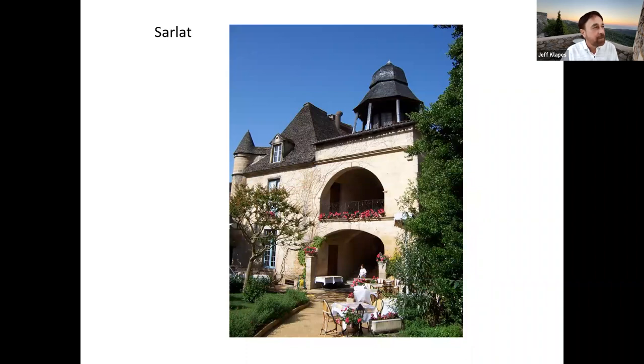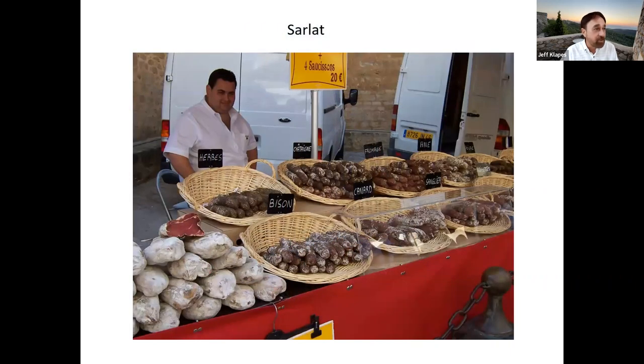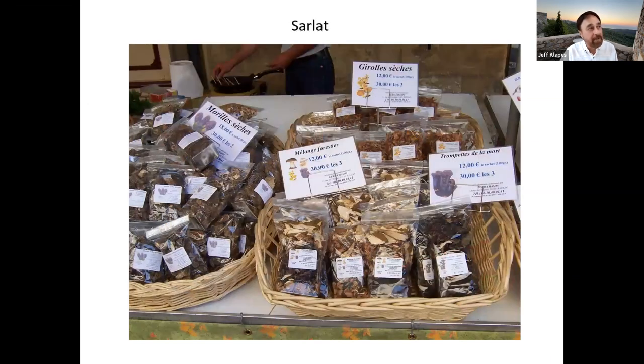This is another one of the very old buildings turned into a very swanky hotel. At the market, all manner of sausages: herbs, bison, duck, chestnuts, cheese, donkey believe it or not, pepper, wild boar (sanglier), hazelnut. All different kinds of sausages made with different ingredients. And mushrooms — I mentioned mushrooms are a big part of the local cuisine because it's such a forested area. Morels are very popular, along with lots of different forest mushrooms, including, if you're brave, trumpets of death — we didn't try those.